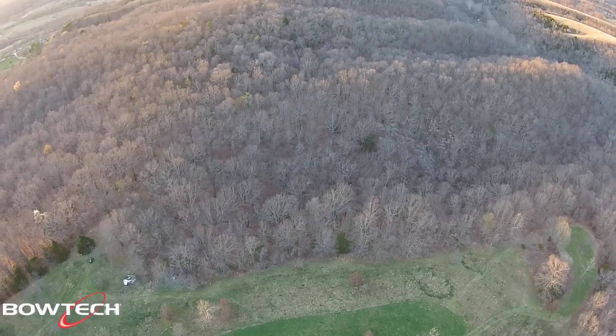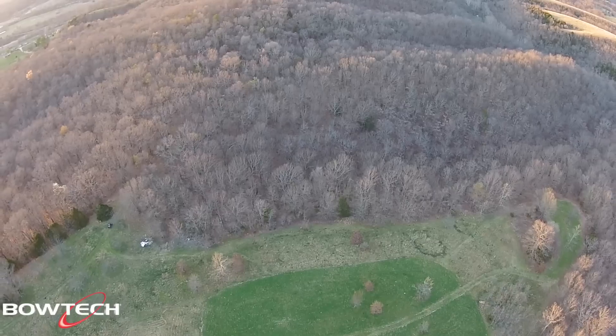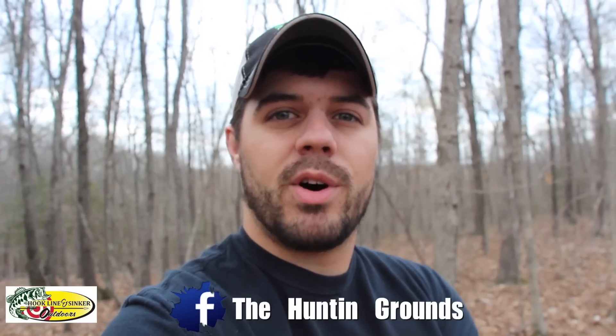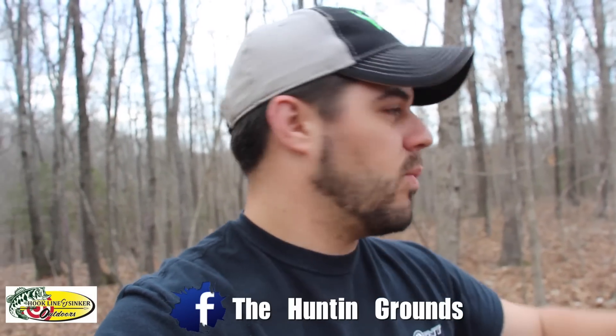I'm going to talk about the food plots a little bit later on, showing you guys the results from last year and the pressure that the deer put on them. This is something you guys are going to have to keep up with. If you guys are following me on our Facebook page, I'm doing small semi-live videos on there while I'm out here keeping you guys up to date, and I will be throwing them up on YouTube and Facebook as well. Here is the spot we are fixing to clear out — this is going to be changing drastically in the next few weeks.